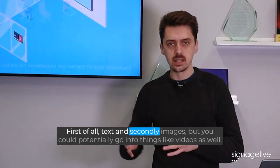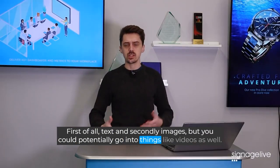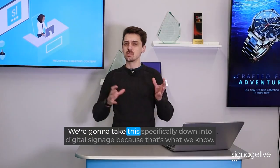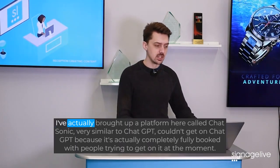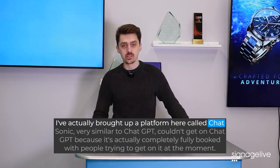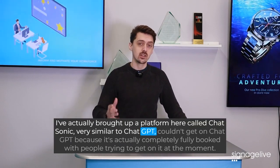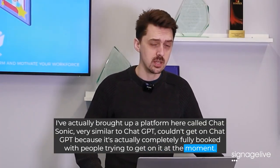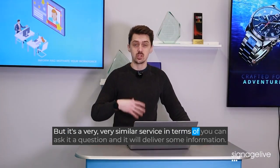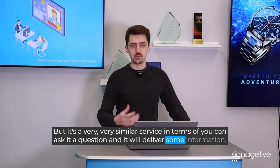First of all, text, and secondly images, but you could potentially go into things like videos as well. We're going to take this specifically down into digital signage because that's what we know. I've actually brought up a platform here called Chatsonic — very similar to ChatGPT. Couldn't get on ChatGPT because it's completely fully booked, but it's a very similar service where you can ask it a question and it will deliver some information.